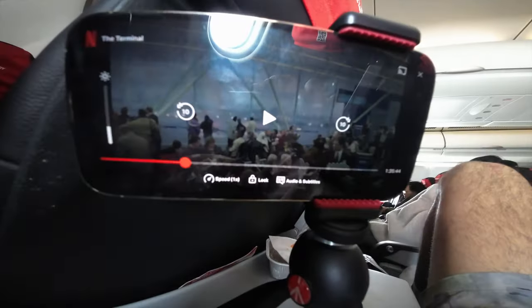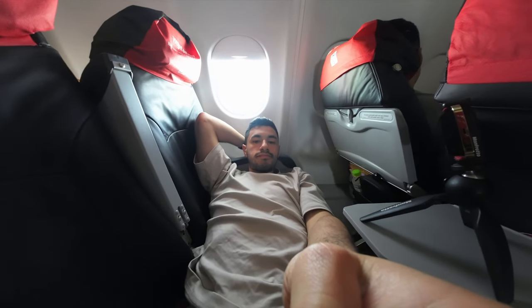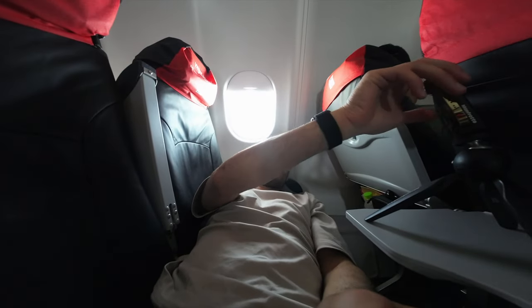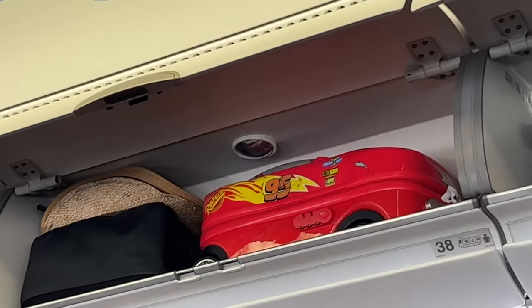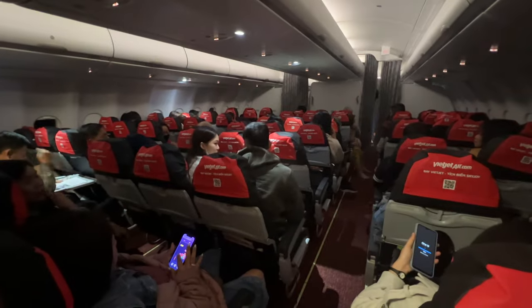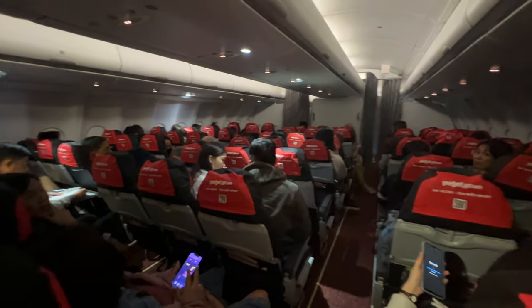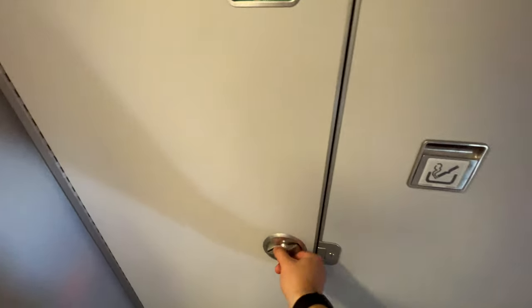That's fine — I came a little bit prepared, I had a bunch of things downloaded on Netflix. But still, it does get a bit tedious if you don't come prepared, and I probably didn't download quite enough. The seats are all laid out in a 3-3-3 configuration, except for the back where it goes 2-3-2. If you're traveling with just one person, I would probably recommend paying for seat selection for those pair seats.